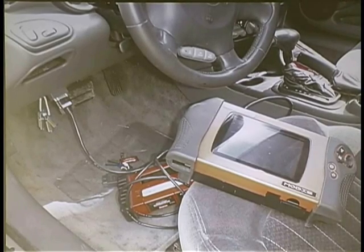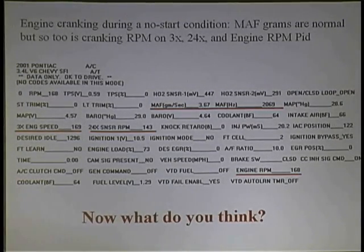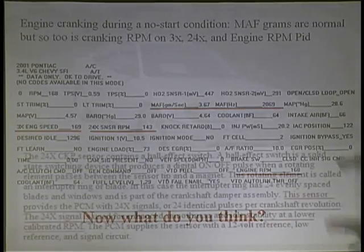Start cranking and see what you have when you start cranking. If everything looks normal, get yourself a different scan tool from a different make and try that one, or just move forward because we know what our problem is. It's a no-start, and it's not a PCM. I'm telling you it's not.